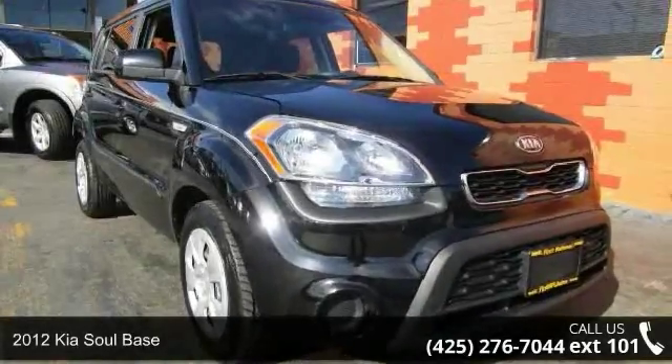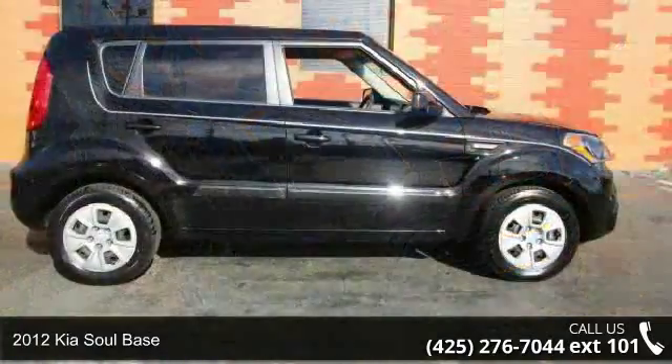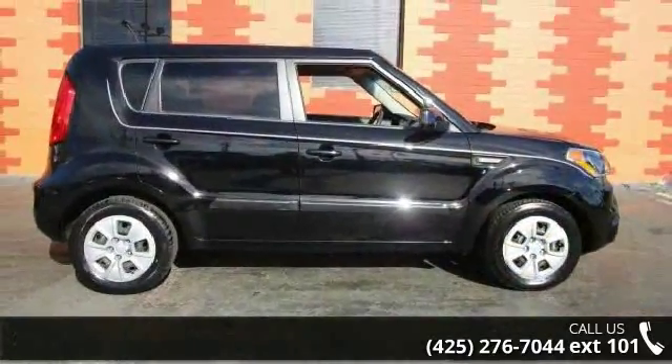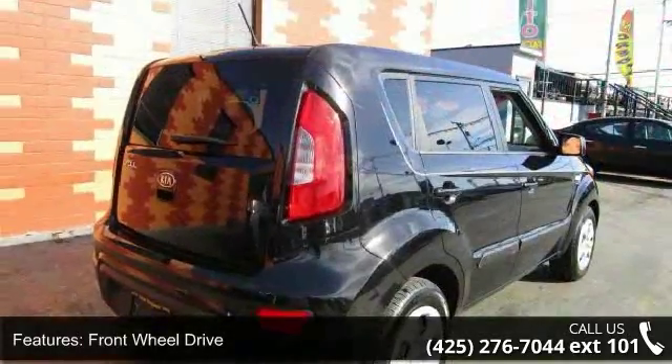Check out this 2012 Kia Silbase. This may be the set of wheels you've been looking for. This vehicle comes with a reliable four-cylinder engine connected to a smooth shifting automatic transmission.